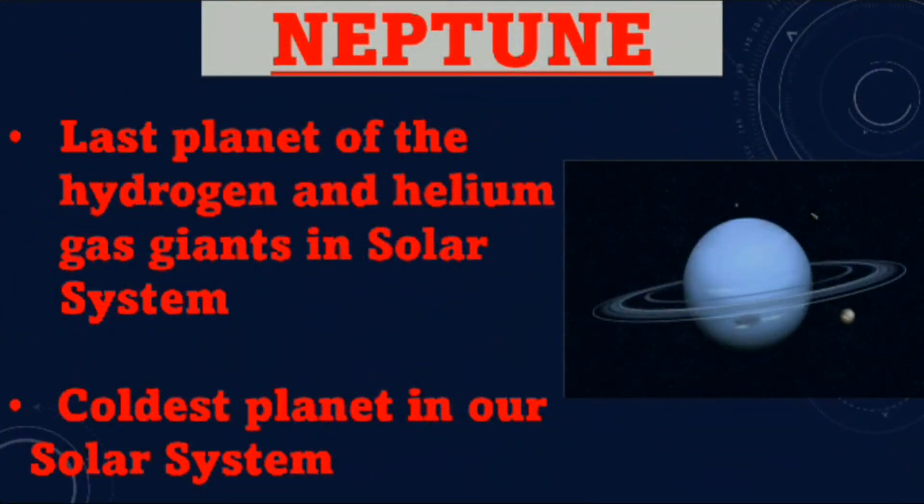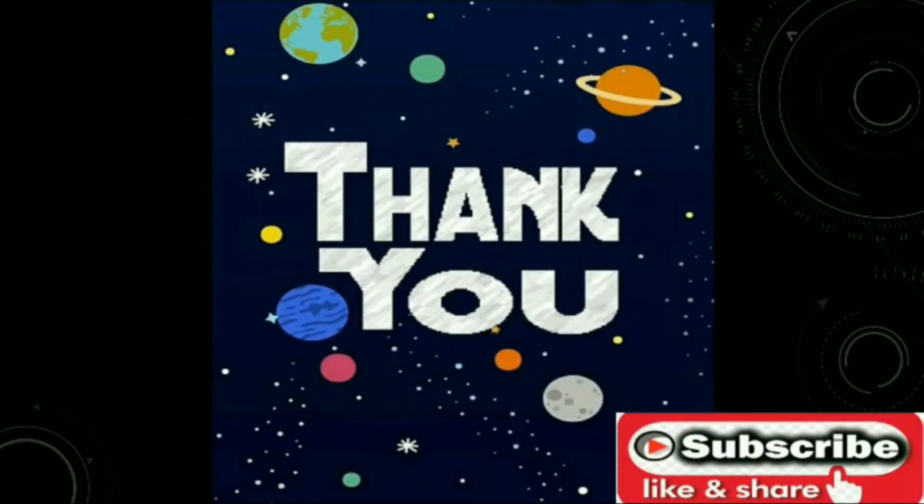Neptune. Neptune is the last planet of the hydrogen and helium gas giants in the solar system. Neptune is the coldest planet in our solar system. Thank you.